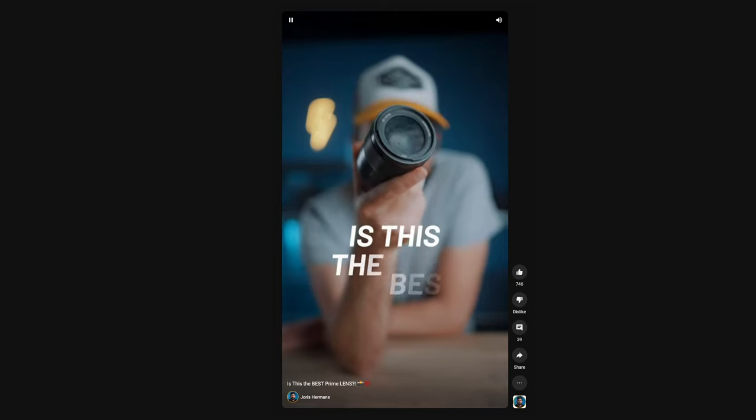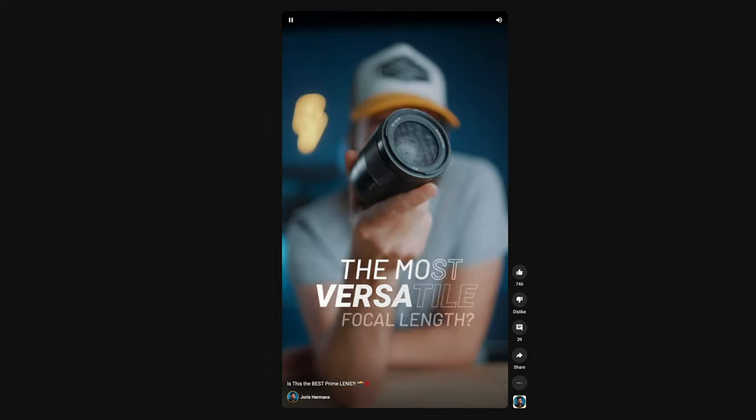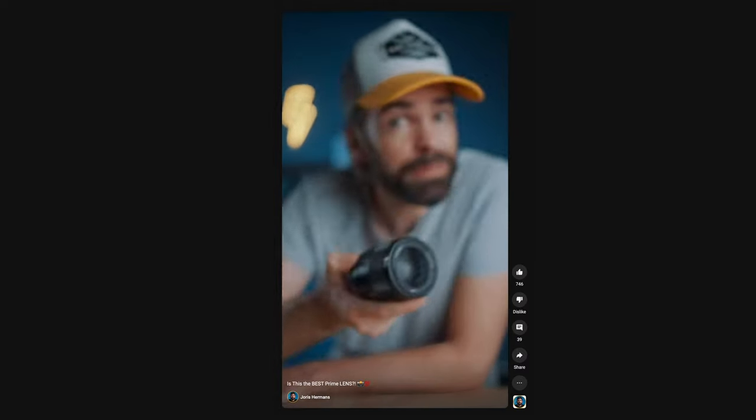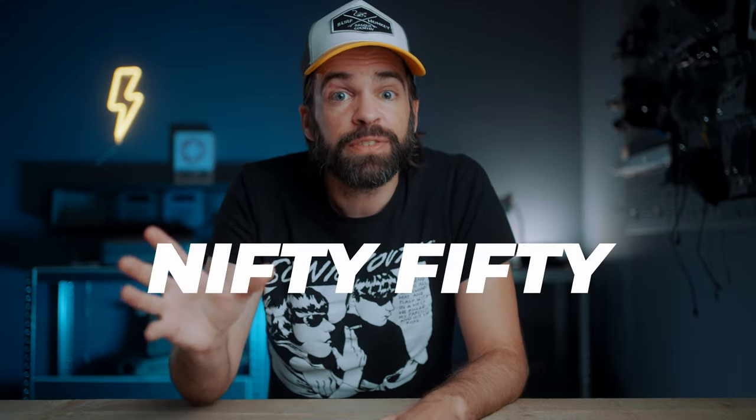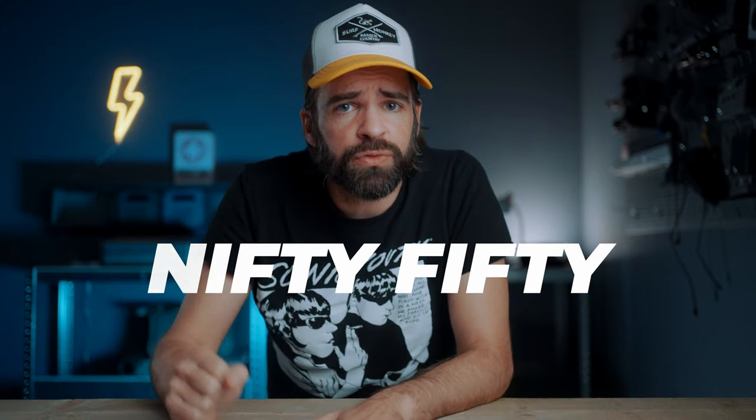A few weeks ago, I uploaded a short in which I explained that, in my opinion, the 35mm prime is the most versatile prime lens — the best prime, period, in my opinion. But then in the comments, a bunch of people started saying that the 50mm, the nifty 50, is the best and most versatile prime. Some of them even told me I don't know what I'm talking about and to go f myself. You're blocked, by the way.